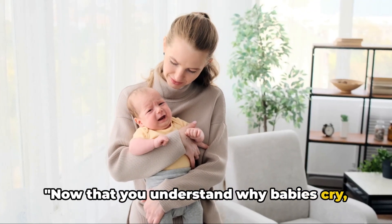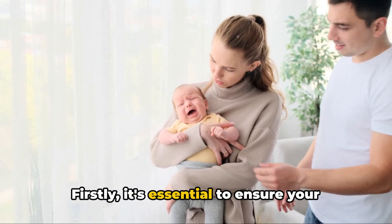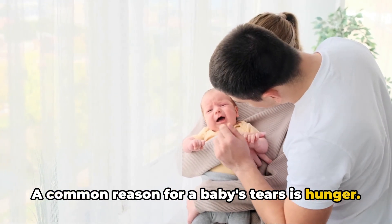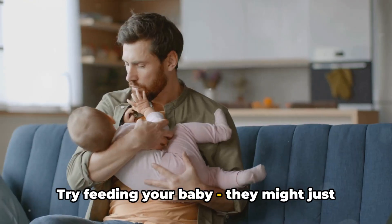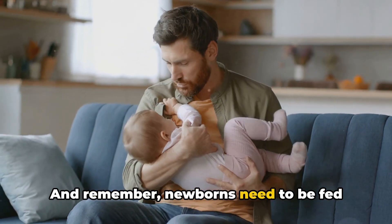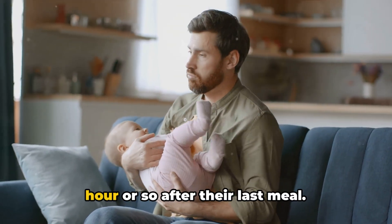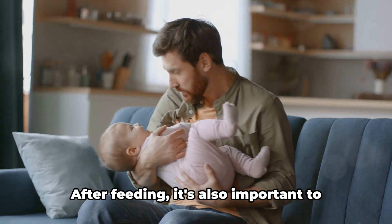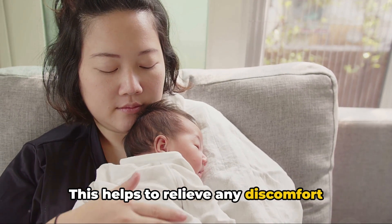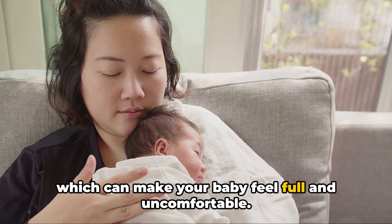Now that you understand why babies cry, let's explore some ways to soothe them. First, it's essential to ensure your baby's basic needs are met. A common reason for a baby's tears is hunger, so try feeding your baby — they might just be asking for a little nourishment. Remember, newborns need to be fed quite frequently, so it's perfectly normal if your little one is hungry again just an hour or so after their last meal. After feeding, it's also important to burp your baby, as this helps relieve any discomfort caused by air swallowed during feeding, which can make your baby feel full and uncomfortable.